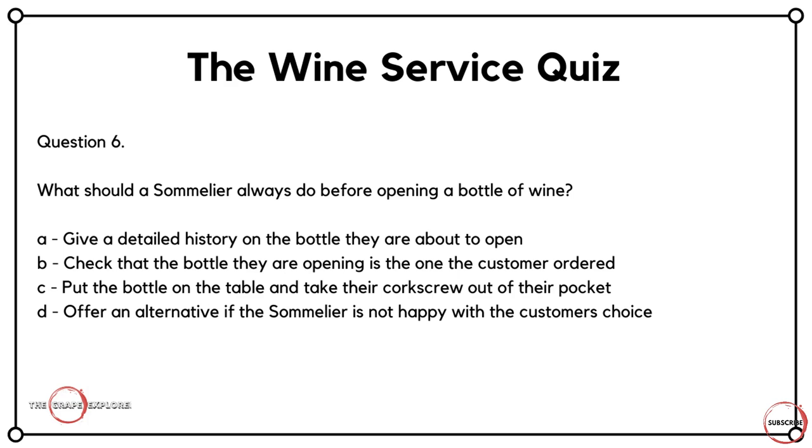Question six is a sommelier-specific question around what they must do during the service of wine. What should a sommelier always do before opening a bottle of wine? Is it A, give a detailed history on the bottle they are about to open? Is it B, check that the bottle they are opening is the one the customer ordered? Is it C, putting the bottle on the table and taking their corkscrew out of their pocket? Or is it D, offering an alternative if the sommelier is not happy with the customer's choice? We have to appeal to the mantra that the customer is always right — that includes the bottle they ordered. One of the things we must do is show them the bottle and ensure that's the one they've selected. So the answer here is B.